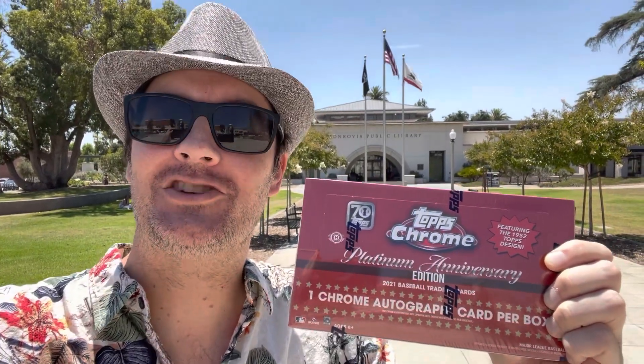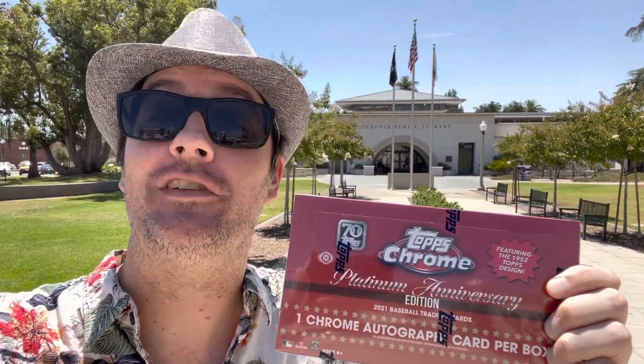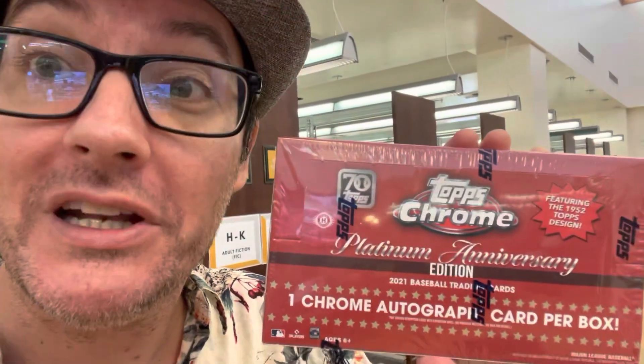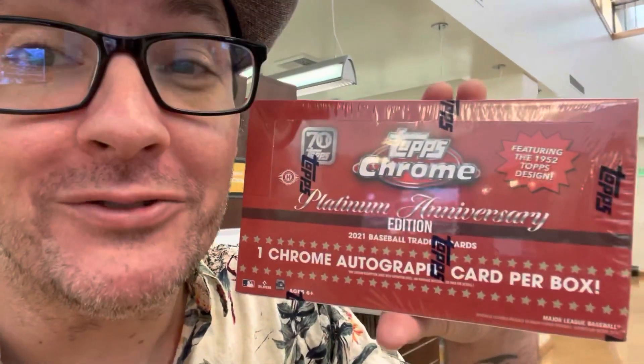What's up, Hall of Famers? It's Card Shop Eric here. Today I'm at the Monrovia Public Library. I'm going to be opening this box of Topps Chrome Platinum Anniversary inside the library, so we're going to have to be a little bit quiet. Follow along with me. Let's see if we can do this — have a chill little opening video in the Monrovia Library.